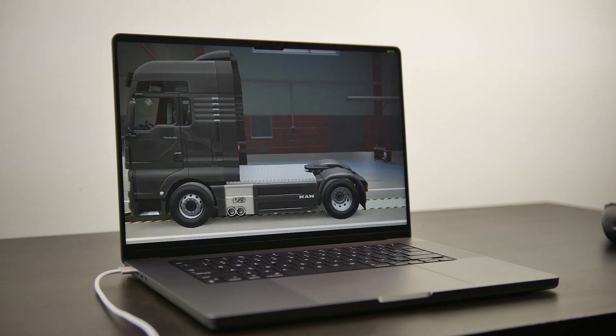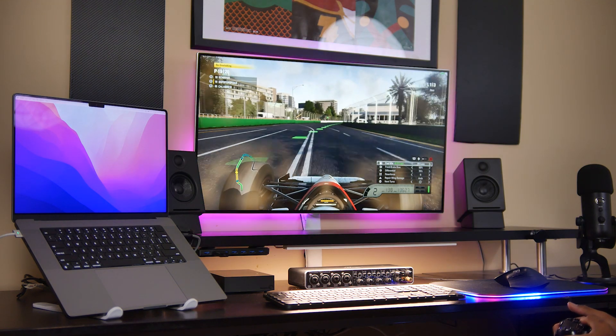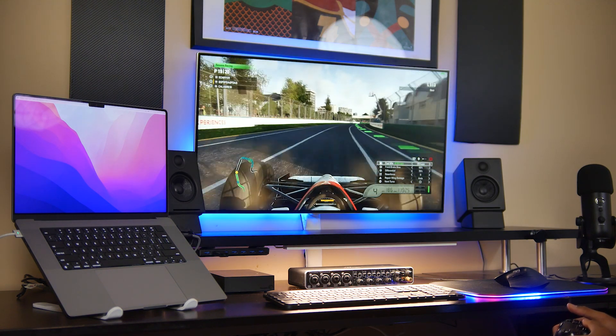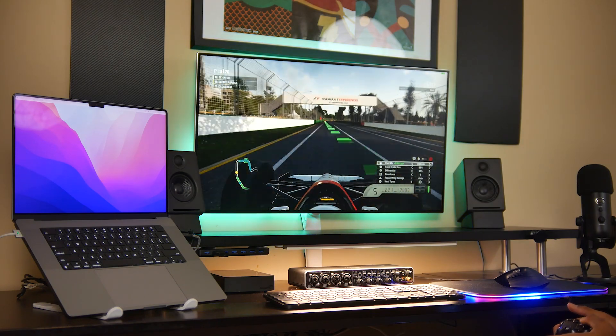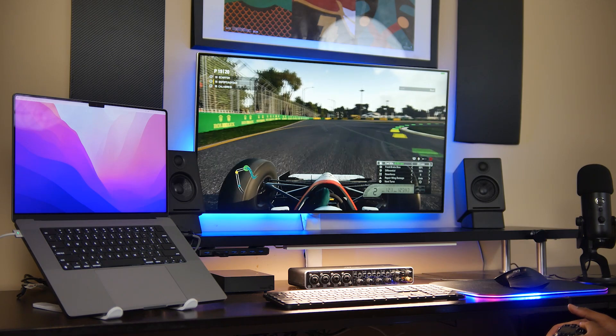At this point I'm going to stop talking and you guys can take a look at the results. We tested all three laptops, so it'll give you a good idea in terms of what you're getting from a GPU graphics perspective on the 13, 14, and 16-inch MacBook Pro.